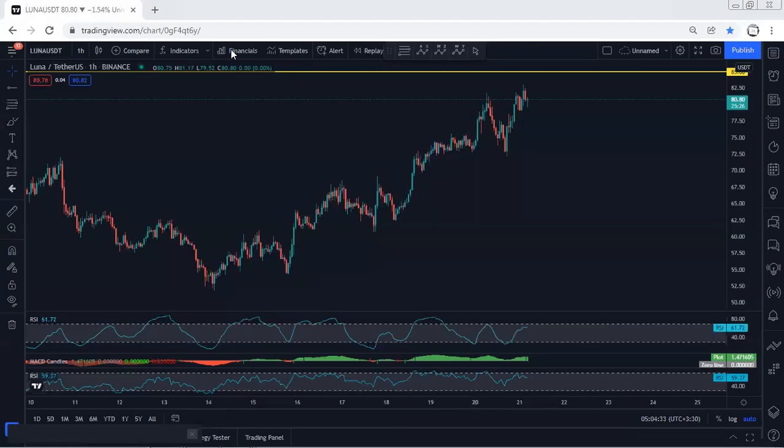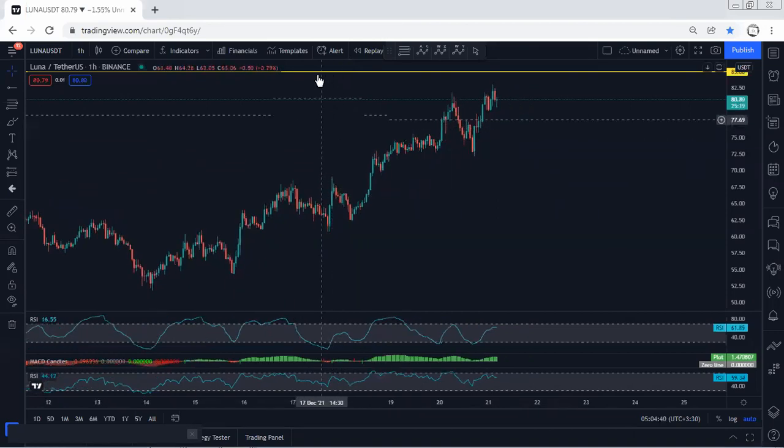We will start with the one-hour chart — I want to give a quick update. First of all, if you refer to my last analysis, when the price was within this down move, we mentioned we're looking for a reversal, and we discussed how we can look for a buy.